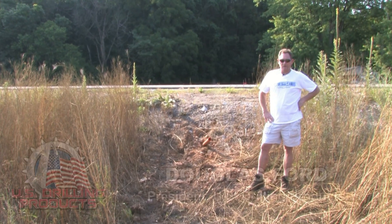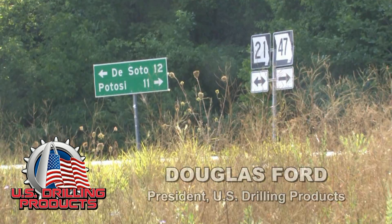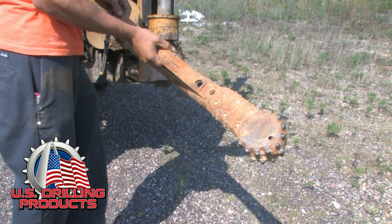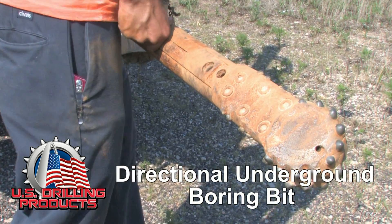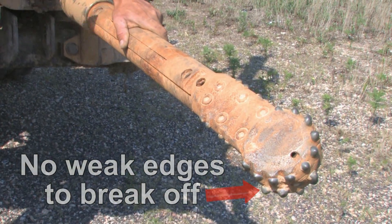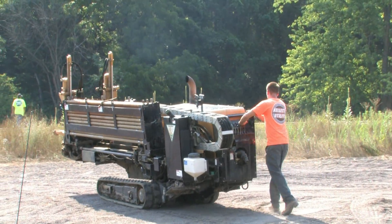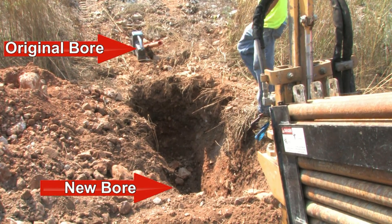Hi, good morning. My name is Douglas Ford. This morning we are attempting a highway crossing at Highway 47 and Highway 21. We're going to be attempting to reshoot a bore where the depth was a little unacceptable for the utility owner. We've got perfect conditions for a new type boring bit. These are about the worst conditions that you can imagine to be trying to directional bore under a highway — solid rock, cobblestone, fractured. This highway was put in a hundred years ago and who knows what's under it.